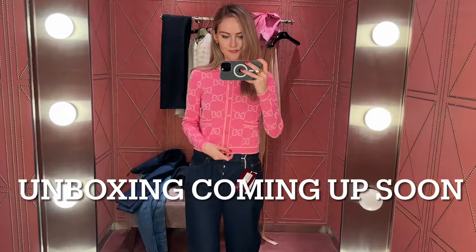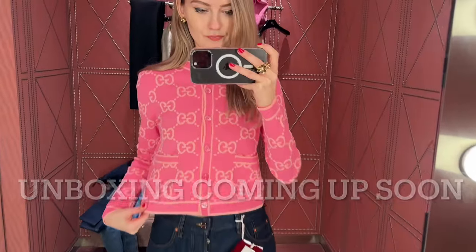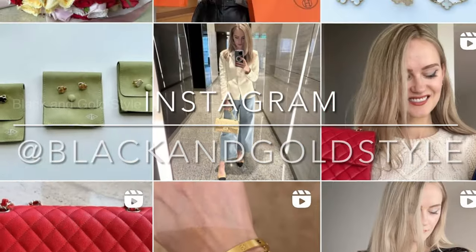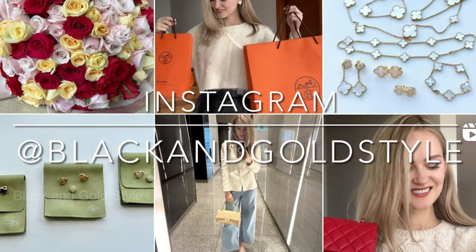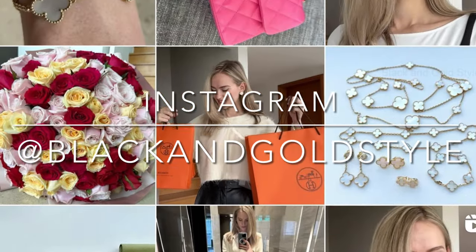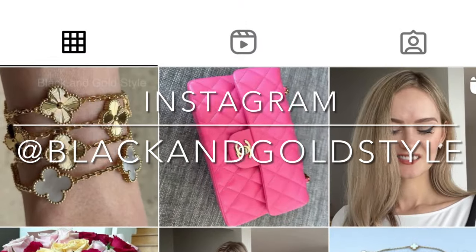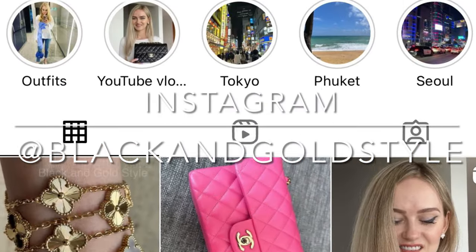Anyways guys, this is it. I hope that you liked this video and found it interesting. Please consider giving it a thumbs up — I would really appreciate it. Subscribe to my channel and follow me on my Instagram account which is the same as my YouTube account: Black and Gold Style. Have a great day and I'll see you guys next time. Bye!